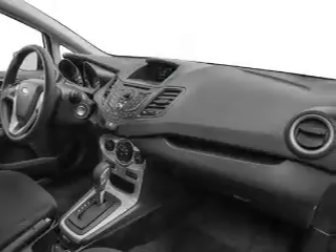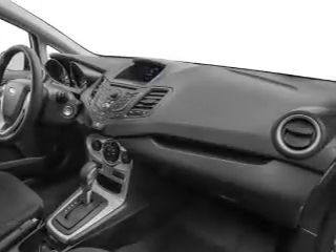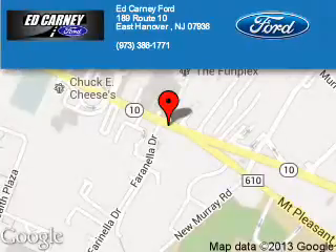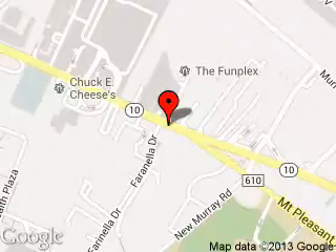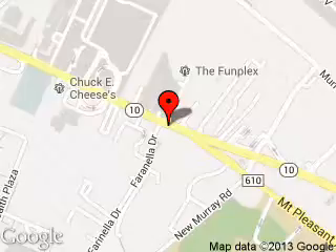Great quality at a great price. Call or click to contact us today. Kearney Ford is dedicated to doing everything possible to ensure that the experience you have selecting your next vehicle is a pleasant one. We are located at 189 Route 10, East Hanover, New Jersey, 7963.